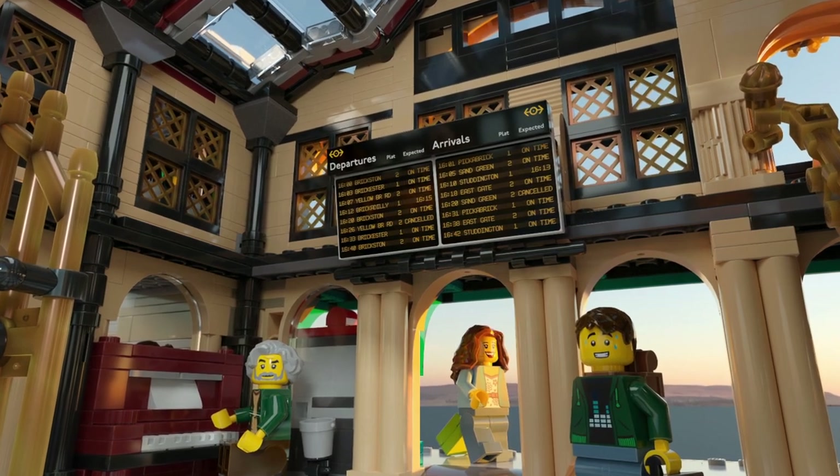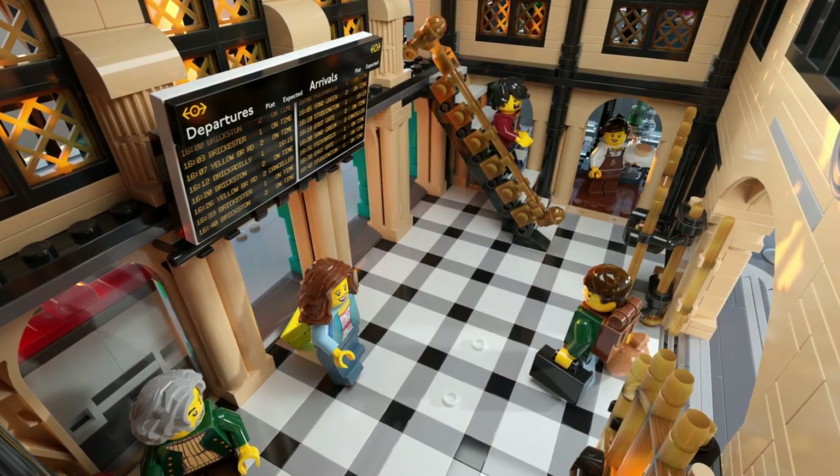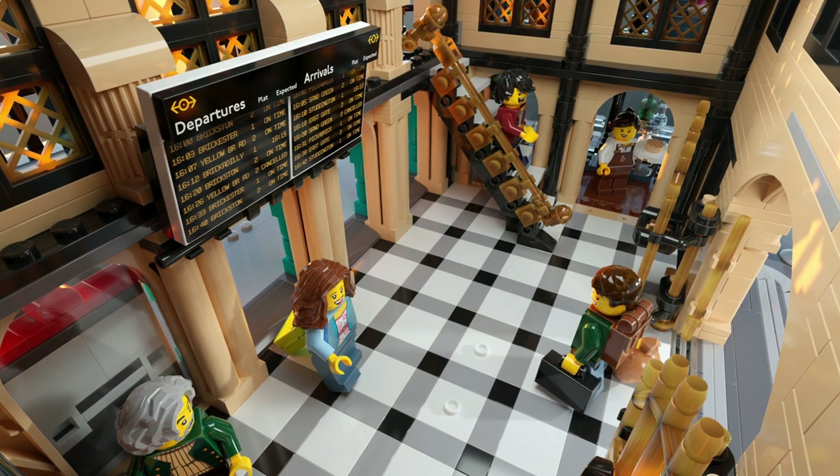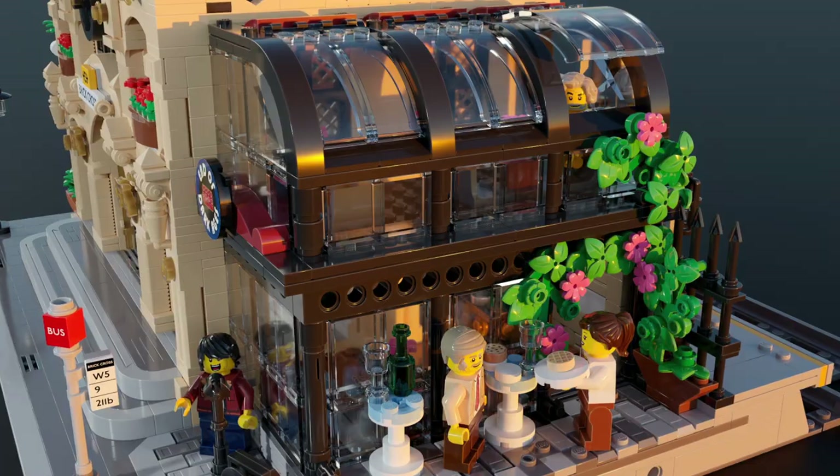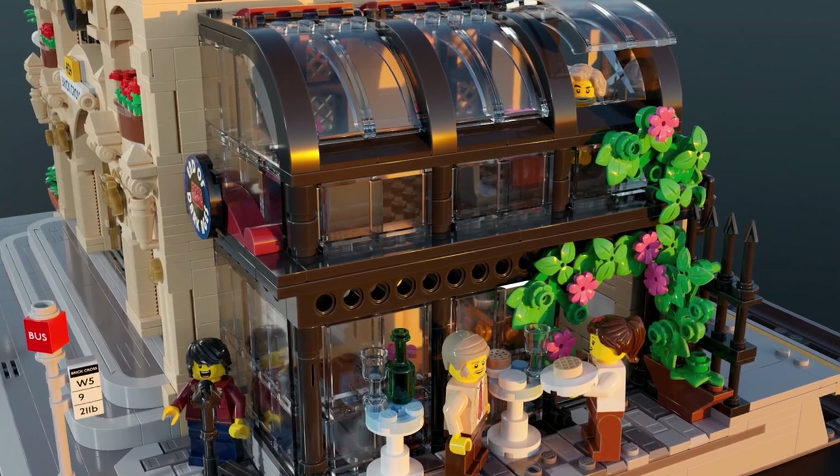Regardless, I'm glad it was selected, as it looks amazing and is definitely the best set of the five, in my opinion. It's definitely a set I plan on buying as many as I can get my hands on, because I believe it will skyrocket in value.